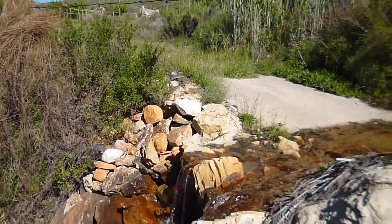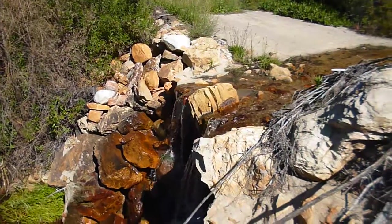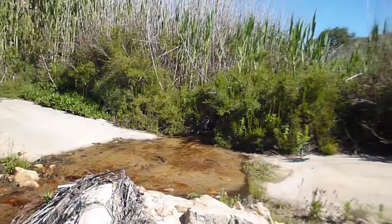And here, last but not least, is the stream that runs along the property. So this is the biodiversity expedition base in South Africa.